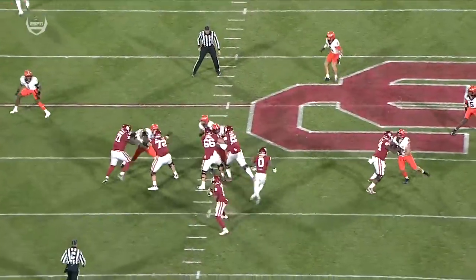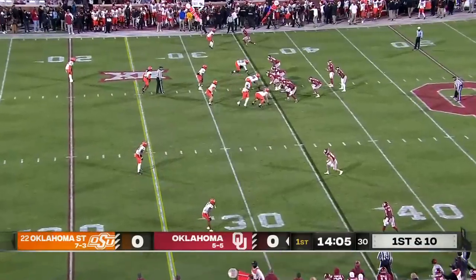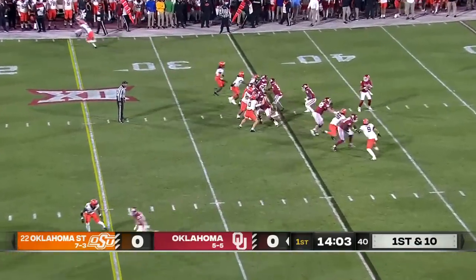Ninth catch on the season for Eric Gray, gain of 19. It's a deep zone coverage — you see the linebackers, Xavier Benson — and a nice check down by Dylan Gabriel.